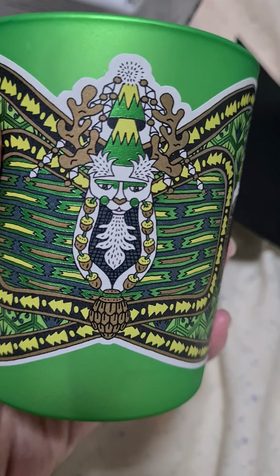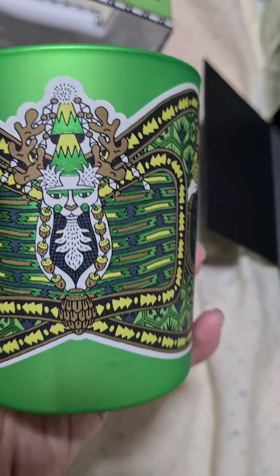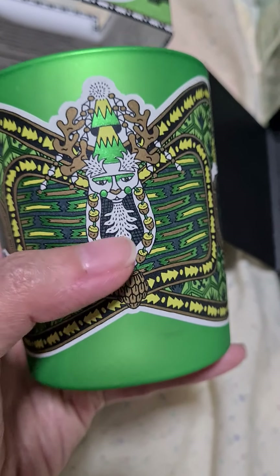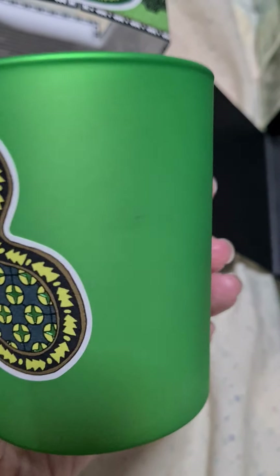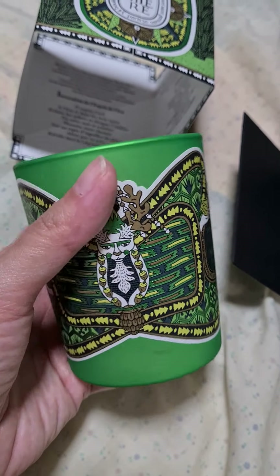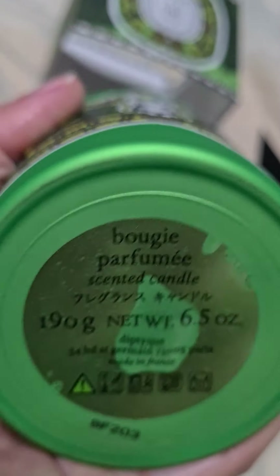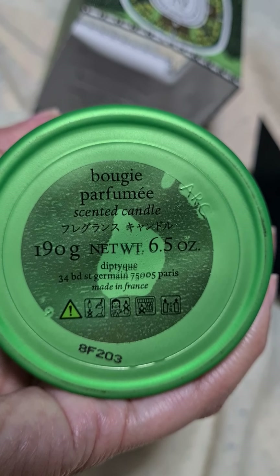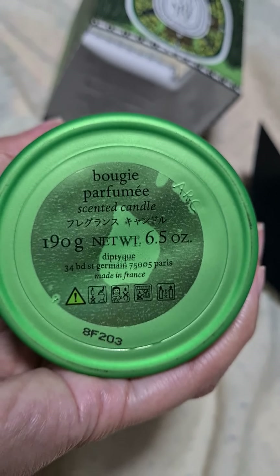What an interesting artwork. I'm not sure if it's supposed to be a butterfly. These look like wings, but this definitely is a reindeer. How lovely. So this is a 190 gram or 6.5 ounce candle, and it's made in France.